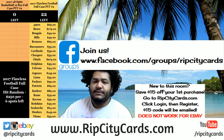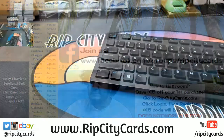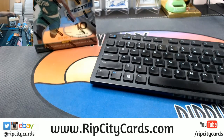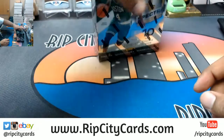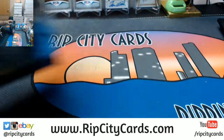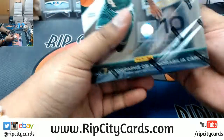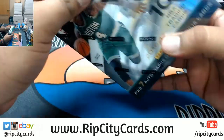What up everybody, time to do 2016-17 Spectra Basketball two box break number two — two boxes! Let's see what we got. Right after this Spectra break will be Ascension Basketball half case break number 12, coming up right after this for my eBay folks. All right, two boxes randomly, there they are.